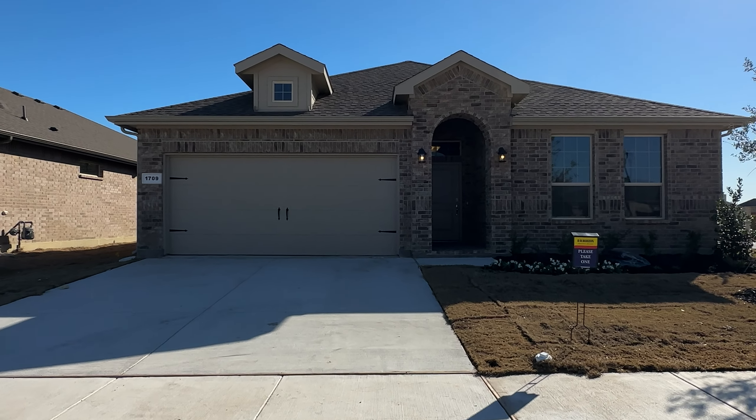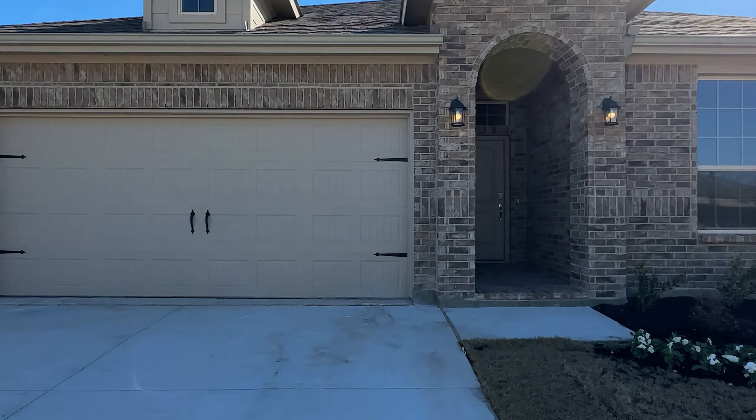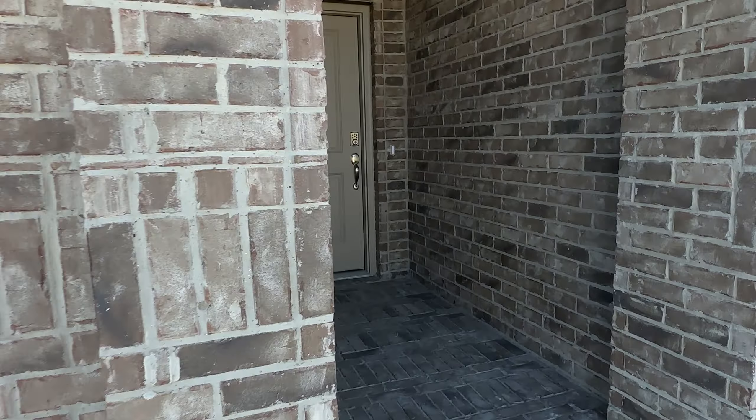This one is 1709 Chameleon Drive in North Star, just north of Fort Worth. We got four bedrooms, two bathrooms, big open kitchen, family room. Let's go check it out.